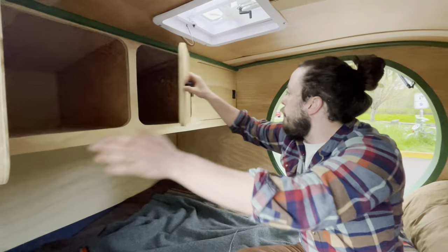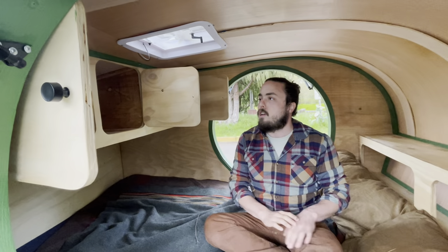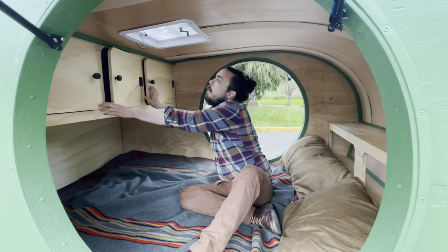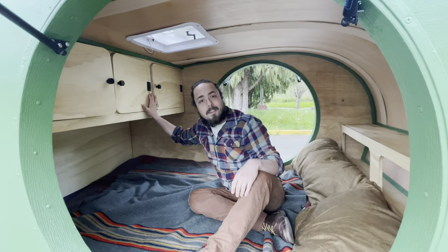Over here we have three large, expansive cabinets with enough space for you to go on adventures for many days. And up here we have our fan to keep you cool in the summer.